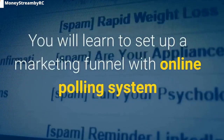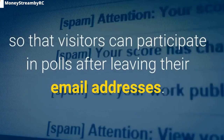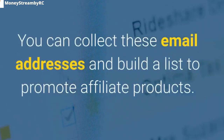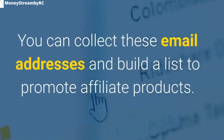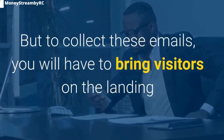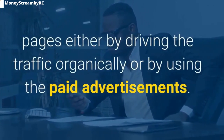You will learn to set up a marketing funnel with an online polling system so that visitors can participate in polls after leaving their email addresses. You can collect these email addresses and build a list to promote affiliate products. But to collect these emails, you will have to bring visitors to landing pages either by driving traffic organically or by using paid advertisements.